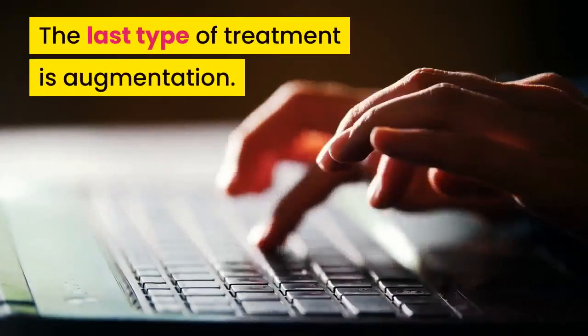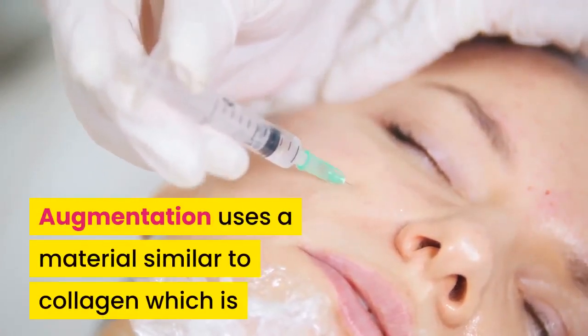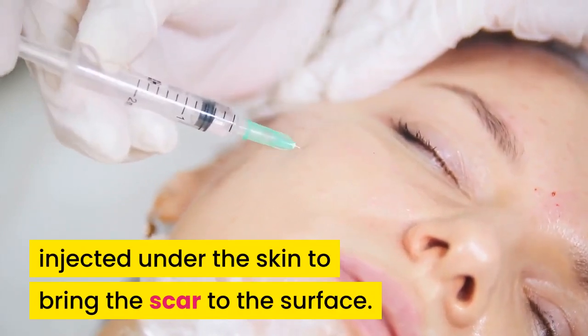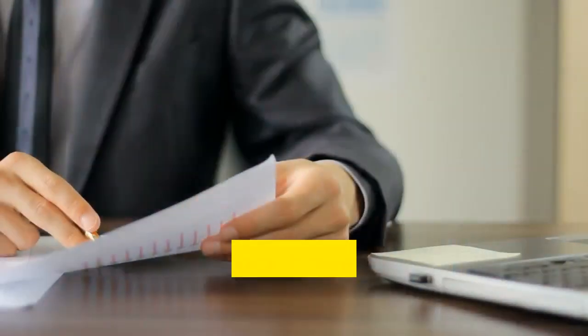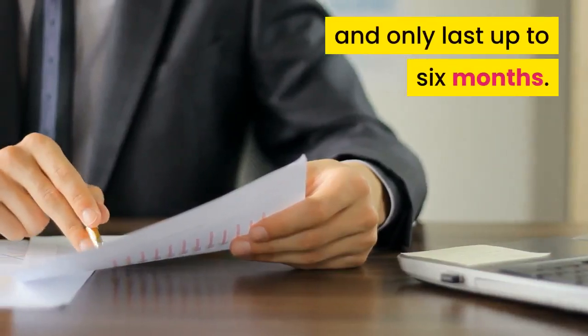The last type of treatment is augmentation. Augmentation uses a material similar to collagen which is injected under the skin to bring the scar to the surface. Recovery is immediate and no time off work is necessary. The drawback, however, is that results are temporary and only last up to six months.